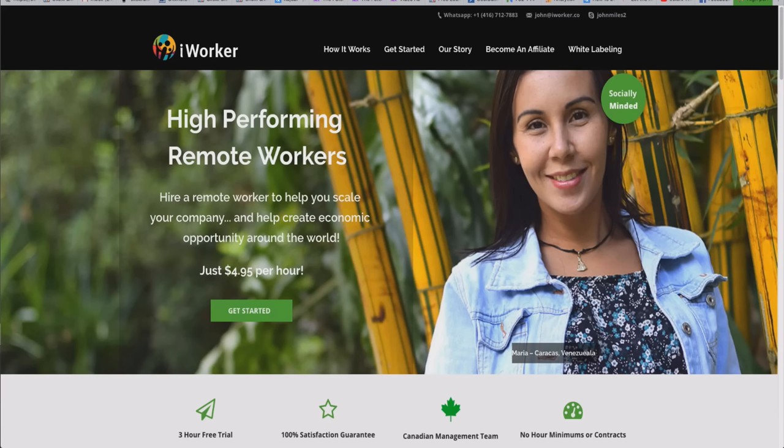iWorker was created by a guy named John. What he does is go out to different countries that have fewer financial opportunities — countries like Venezuela and Brazil — and he interviews candidates for positions. These VAs are highly qualified because they get interviewed and have different skill sets. You tell iWorker what you're looking for, what type of business you're in, what your VA should be doing, and they'll match you with a candidate from their pool.